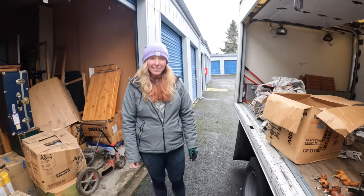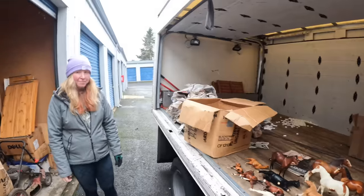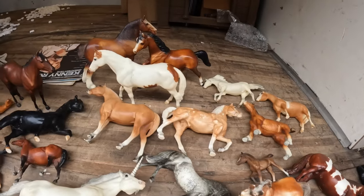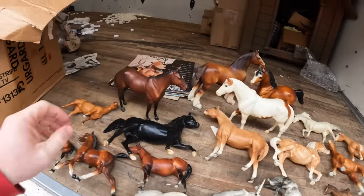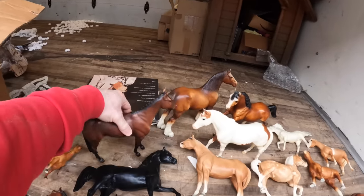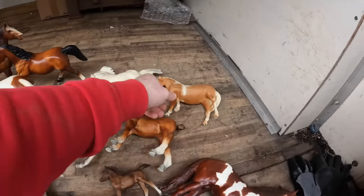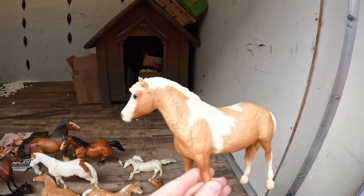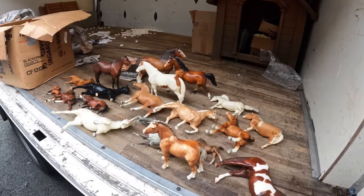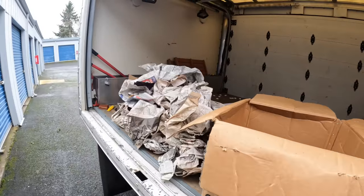Come on guys - 30 bucks for the whole unit! This is such a great find. People collect the crap out of these too. You excited? We still have a lot of storage unit to go through - we've only gone through this much so far. If you're interested in these horses, let us know in the comments. They're hand painted Breyers - small and big, all Breyer horses. All right, let me put all these away real quick and we'll be back.